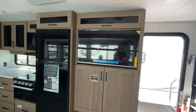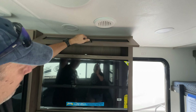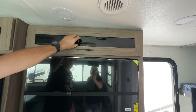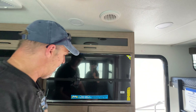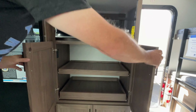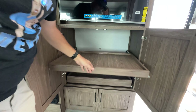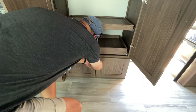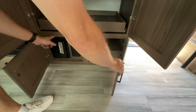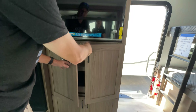Directly across is the entertainment area. You have glass-front storage up above — you could probably put your receivers up there for cable. There's big storage here with a pullout, more large storage, a couple of doors down below, your electrical panel, and some extra storage. And the TV says 'behind storage.'